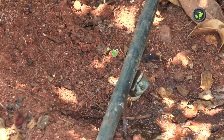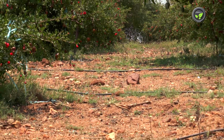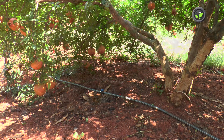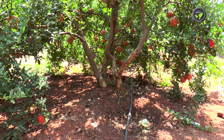Water requirement of the plant depends on the type of soil, climate, stage of crop, size of the plant canopy, etc. A fruit-bearing plant of this size needs 50 litres of water in April-May. In other months, 20 to 25 litres is sufficient.